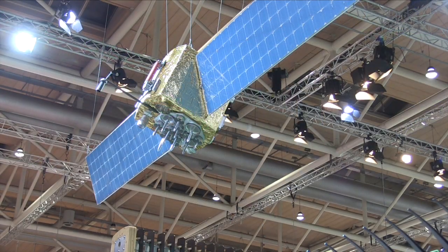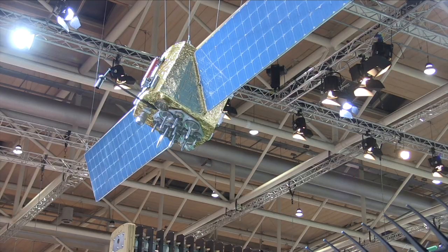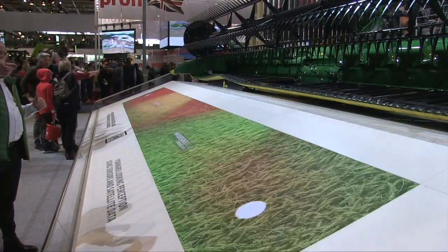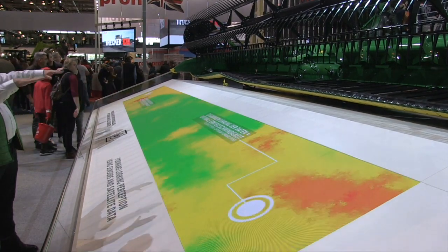Yeah, so what we're showing here is called Predictive Feed Rate Control and it uses a combination of both cameras and satellite imagery to determine how fast the machine should go in the field. The satellite is obviously working ahead of the machine, looking at crop density, and then the machine adjusts based on that density to basically maximize throughput.